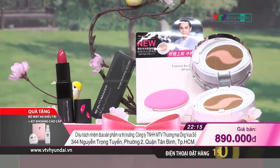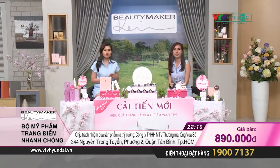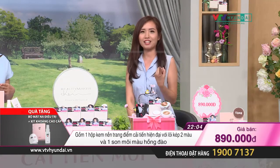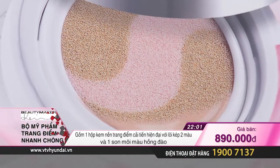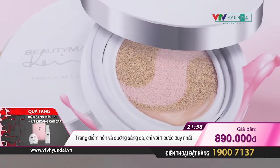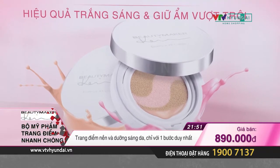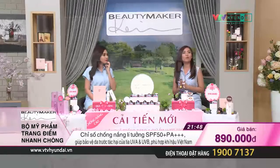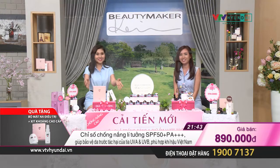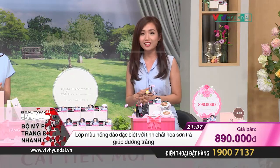Để giữ cho lớp nền lúc nào cũng được bền màu và lâu trôi. Có rất nhiều vấn đề dễ dàng nảy sinh trong quá trình trang điểm mà Kiều Khanh cũng thường xuyên gặp phải. Đó chính là lớp nền chỉ vừa mới đánh khoảng nửa tiếng đến một tiếng đã bắt đầu đổ dầu, làn da bắt đầu xỉn màu, không còn tươi mới như lúc mới đánh kem nền lên nữa. Kế tiếp là cảm giác bức bí ở dưới làn da vì không được cấp ẩm. Chúng ta có thể khắc phục điều này chỉ với một bước trang điểm duy nhất. Đó là lý do vì sao chúng tôi lựa chọn dòng sản phẩm ngày hôm nay để giới thiệu đến quý vị, với thương hiệu nổi tiếng tại Đài Loan đó chính là Beauty Maker.